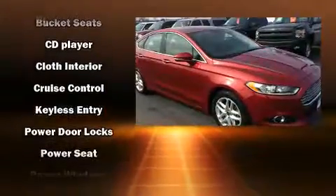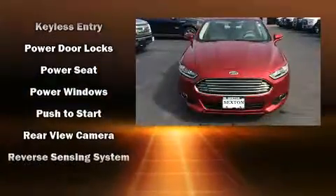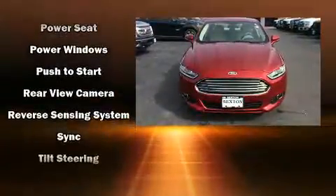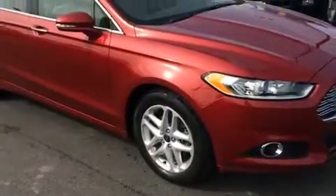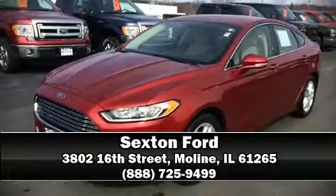Ford ensures the safety and security of its passengers with equipment such as dual front impact airbags with occupant sensing, head curtain airbags, traction control, brake assist, a security system, and four-wheel disc brakes with ABS. Stop by our dealership or give us a call for more information.